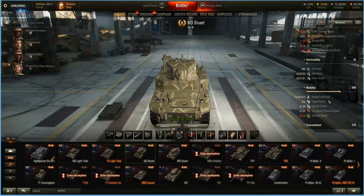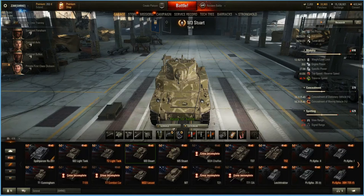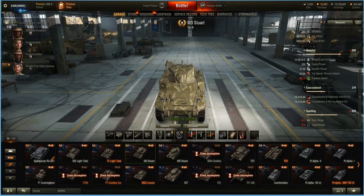Mobility: 14 tons loaded, 350 horsepower, 27.9 brake horsepower per ton, 61 top speed, 20 reverse speed, 46.74 traverse speed, 18.31 concealment — which isn't too bad — and with this configuration using the binocs, 413 view range.